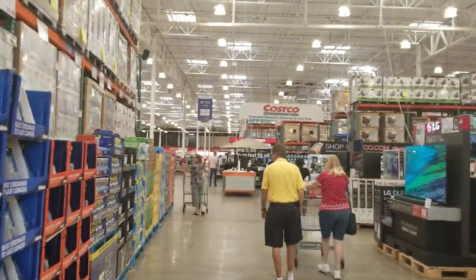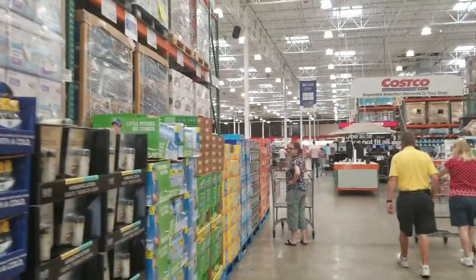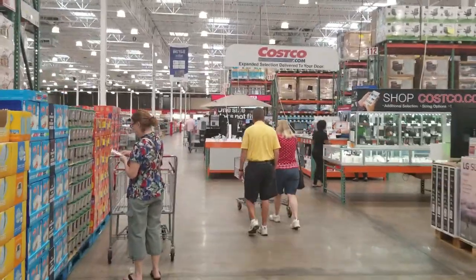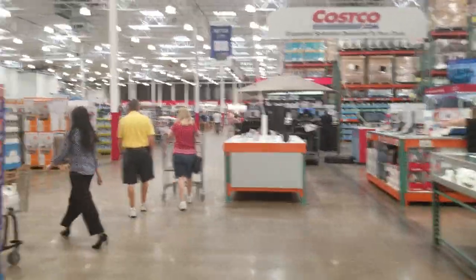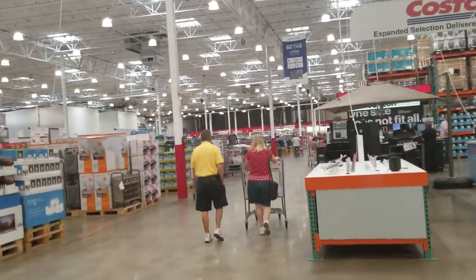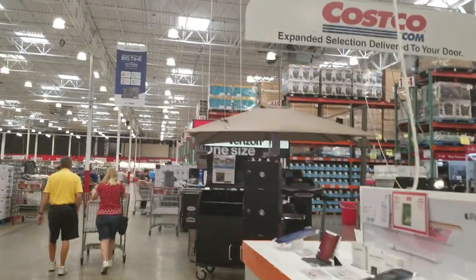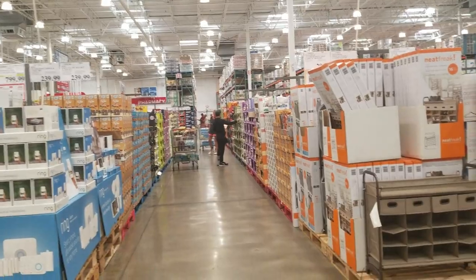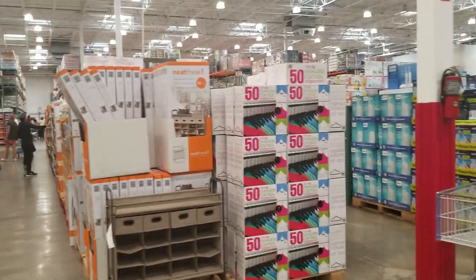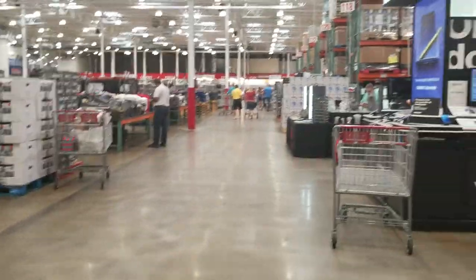So this is just as you enter. They have electronics, jewelry, all of your household items, big appliances, small appliances, smokers, snack aisles, and phone services.